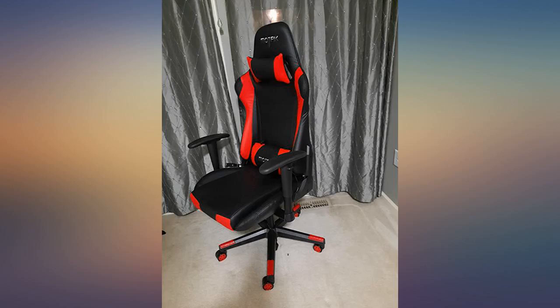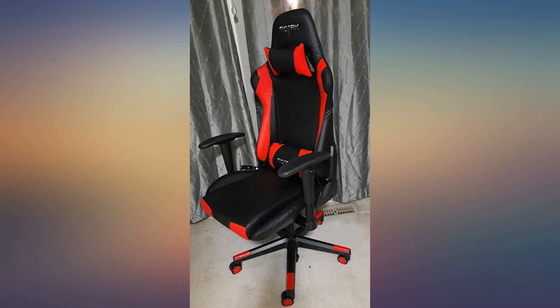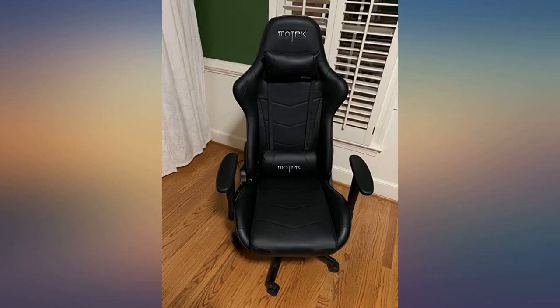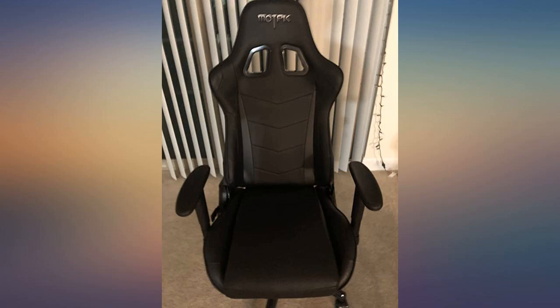I was looking for a good chair with the following features: 1) good lumbar support because I work 10 hours in that chair, 2) support for my neck, 3) good height adjustment, 4) sturdy build, 5) optional massager — and most importantly, price should be less than $150. I found this chair has all those features. Greatly recommend it.